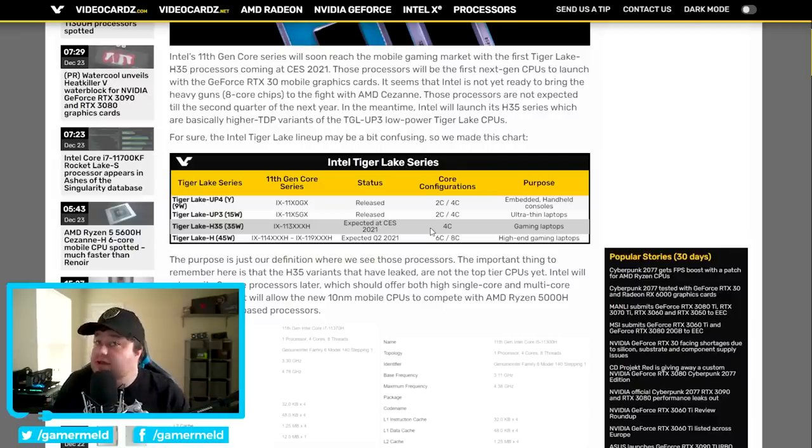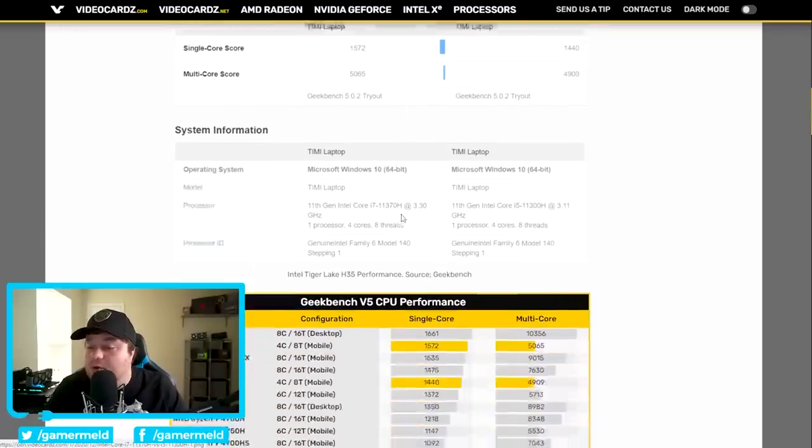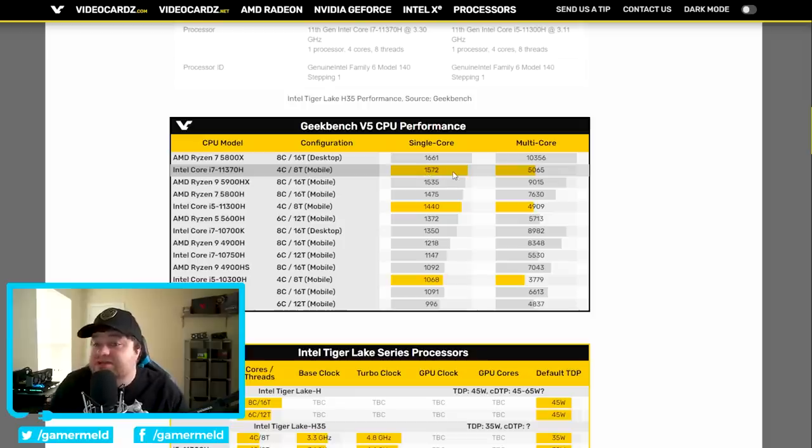The reason I say it's actually still really impressive is just the fact that even though these are four cores, and the highest processor only gets up to 4.78 gigahertz, they have some unbelievable performance. As you can see right here, the four core part with 4.7 gigahertz actually gets up to 1,572 in single core performance — that's actually better than the Ryzen 9 5900HX. With the fact that this is nowhere near 5 gigahertz, and it's not going to be the most powerful part, I really wish Intel would hurry up and bring 10 nanometers to desktop.